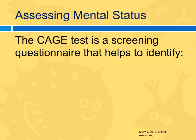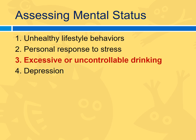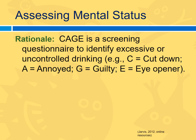The CAGE test is a screening questionnaire that helps to identify which condition? Options: unhealthy lifestyle behaviors; personal response to stress; excessive or uncontrollable drinking; or depression. The answer is excessive or uncontrollable drinking. CAGE is a mnemonic: C stands for cut down — have you tried to cut down? A is for annoyed when someone asks about your drinking. G is for guilty. E is for eye-opener — do you drink in the morning? That's what the CAGE questionnaire assesses.